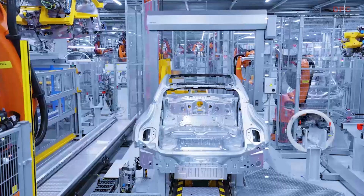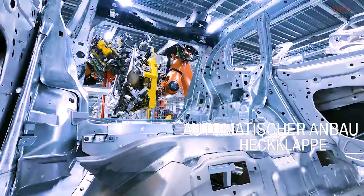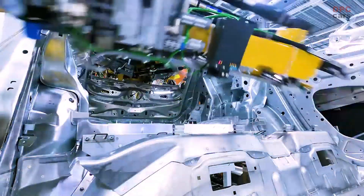Of course, the iX is born electric. It is our flagship of innovation. And now it is time to finally show you the vehicle — from the inside and the outside. And now Adrian will tell you more about it. Here we go.